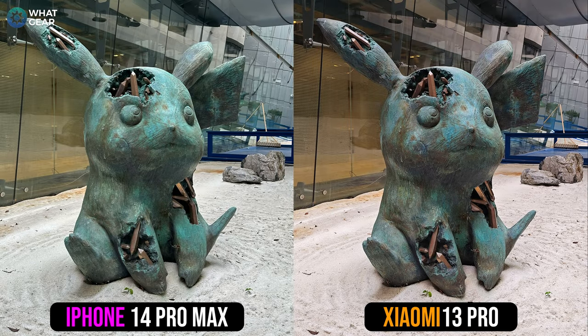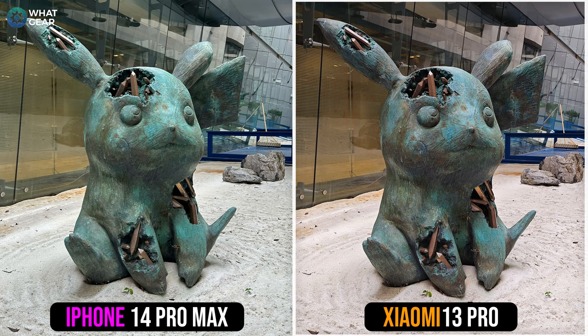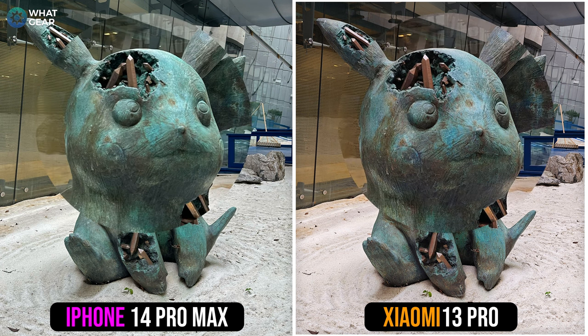Now let's check some photos. Here's a pic of Pikachu taken at 180 The Strand in Soho, the home of London's creative industries — and the security, as soon as they saw me, immediately tried to kick me out. But I refused to be kicked out without getting this photo for you guys first. The first thing that stands out about the difference, in my opinion, is the color tones. The iPhone has a blue-green tint to it, and the Xiaomi 13 Pro leans more into the warmer tones with a slightly more orange hue.